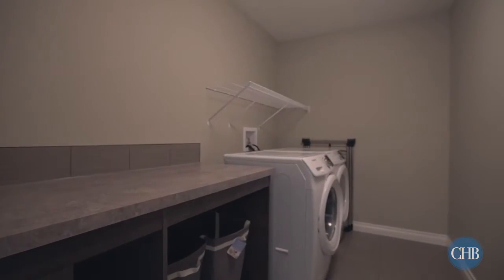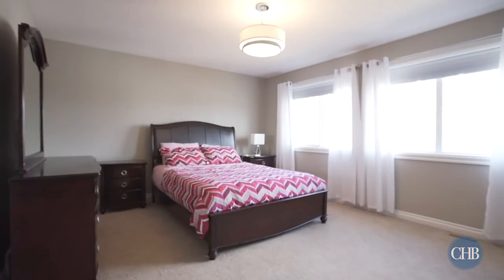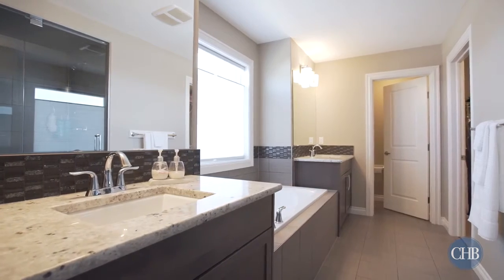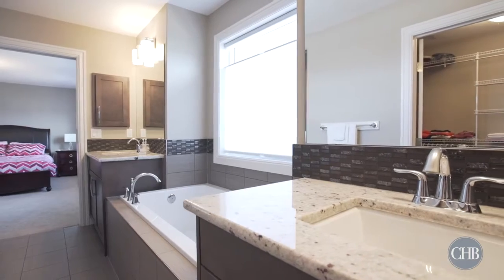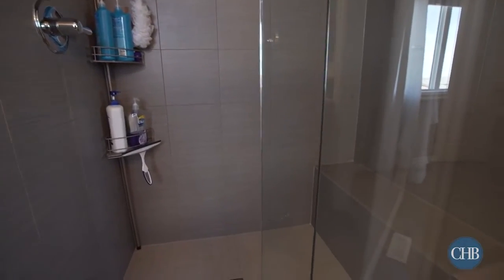The laundry room comes complete with a front-loading washer and dryer. Take advantage of the spacious master bedroom that boasts an incredible spa-like ensuite bathroom, with two sinks, a large soaker tub, and a sleek steam shower — the perfect place to de-stress.